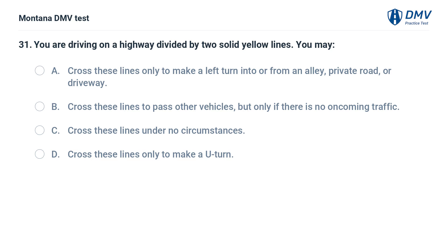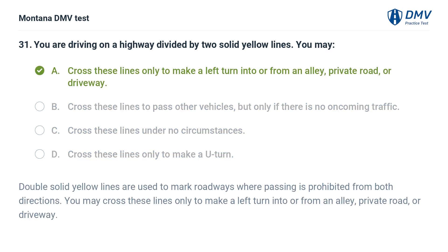You are driving on a highway divided by two solid yellow lines. You may: A. Cross these lines only to make a left turn into or from an alley, private road, or driveway. B. Cross these lines to pass other vehicles, but only if there is no oncoming traffic. C. Cross these lines under no circumstances. D. Cross these lines only to make a U-turn. The correct answer is A. Double solid yellow lines are used to mark roadways where passing is prohibited from both directions. You may cross these lines only to make a left turn into or from an alley, private road, or driveway.